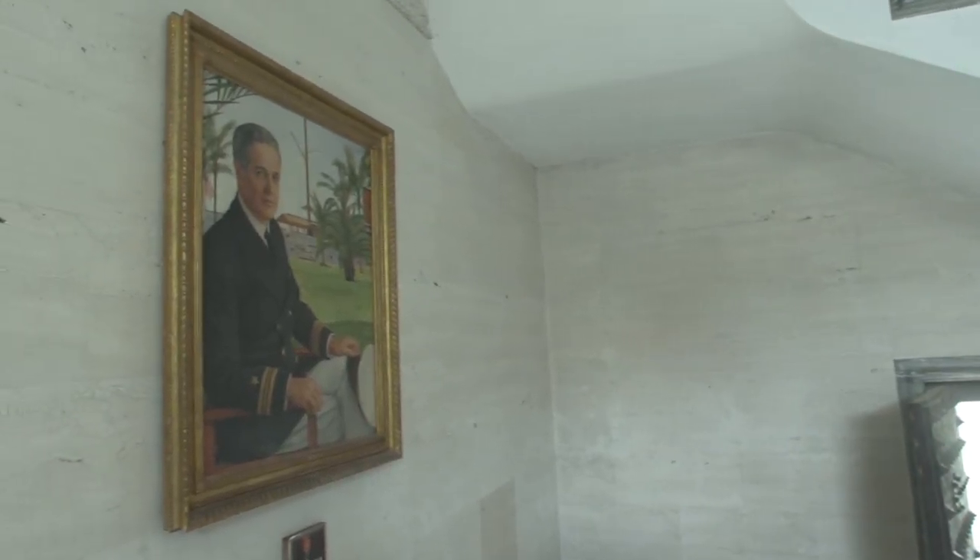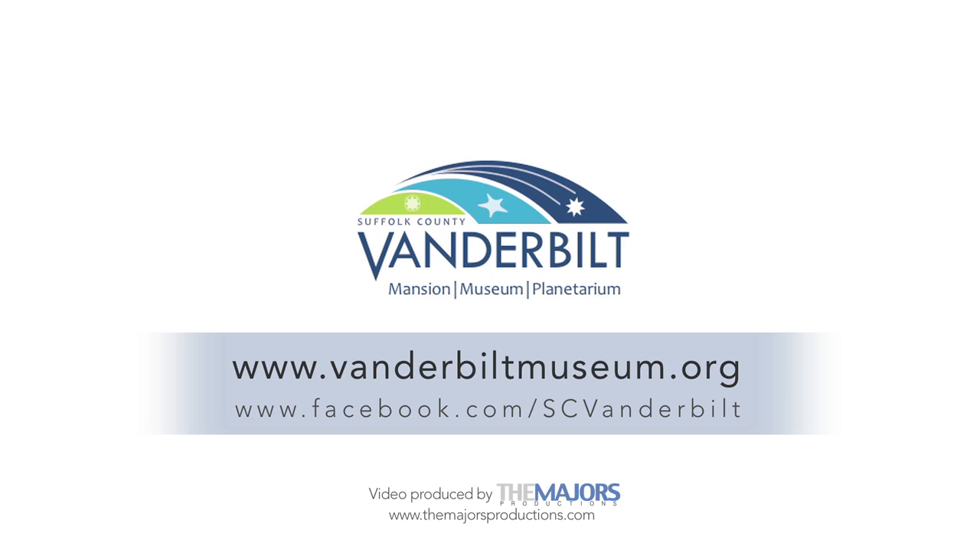Mr. Vanderbilt did build this place for you, for everyone, for the public, for children especially. He wanted to spark interest and wonder and love of learning in people, plus give them a beautiful place to come. So I hope that everyone enjoys it as much as he wanted them to. Visit our website, VanderbiltMuseum.org — there's no better place to be.